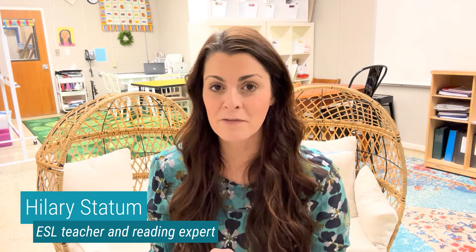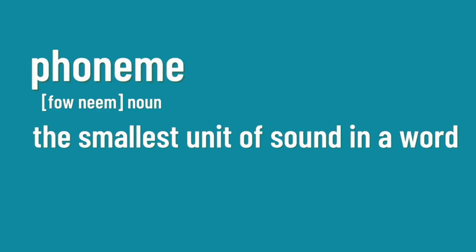Let's begin by talking about a phoneme. A phoneme is the smallest unit of sound in a word. For example, the word 'mop' has three phonemes. But the word 'duck' also has three phonemes, even though we all know there are four letters or graphemes in that word. A phoneme is not the same thing as a printed letter.